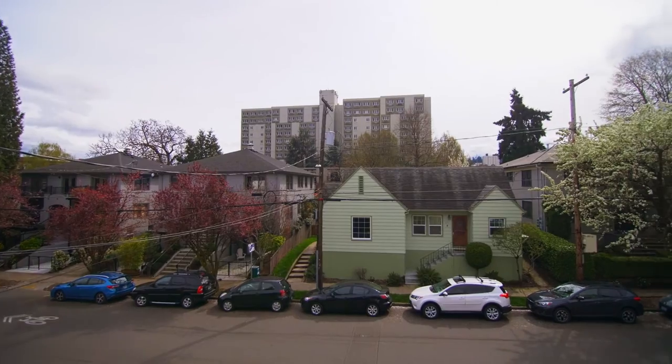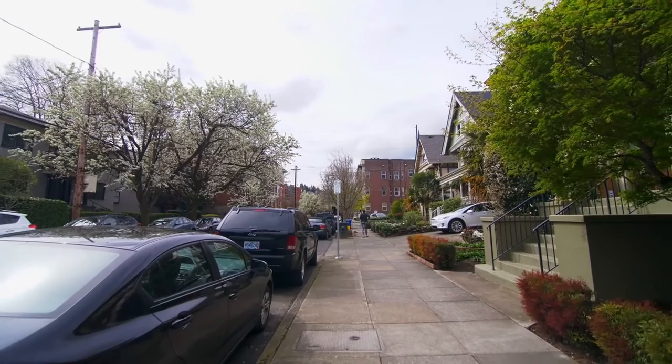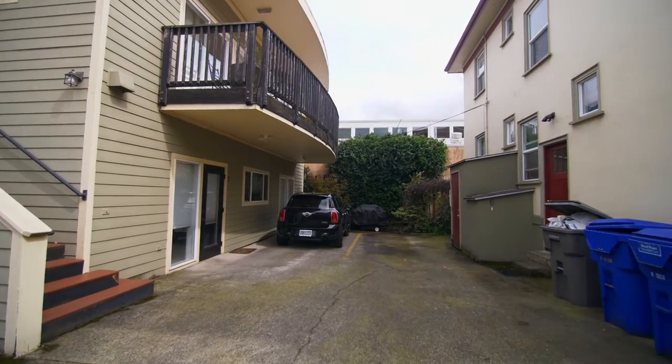Located in the heart of the Slab Town redevelopment, it's in walking distance to New Seasons, Bee Sauce, and other choice eats and shopping. You'll also enjoy convenient parking and it's minutes to downtown.